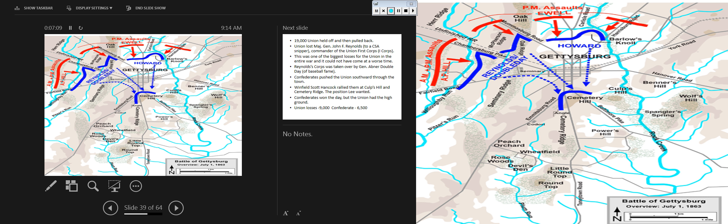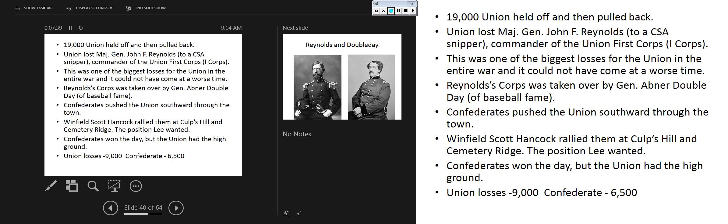The key terrain features are Culp's Hill, Cemetery Hill, Cemetery Ridge, Little Round Top, and Round Top. Reynolds' First Corps and Howard's 11th Corps are going to be pushed back through the town. One of the most devastating parts of the first day was that John Reynolds is killed - one of the most well-respected generals, considered by many to be the best in the Union Army. He is a Pennsylvania native, shot by a Confederate sniper.